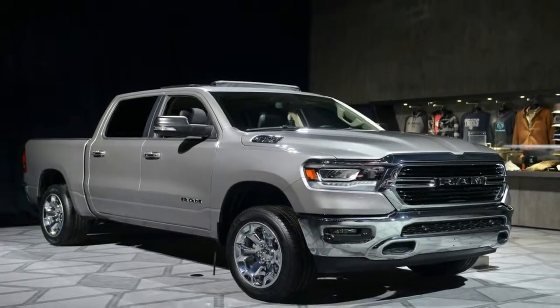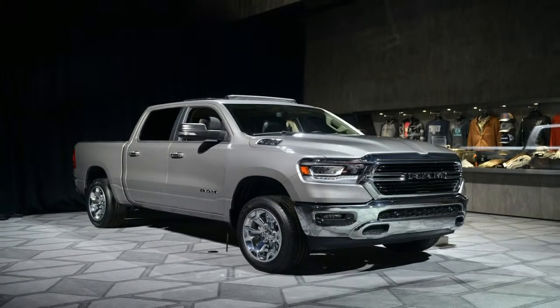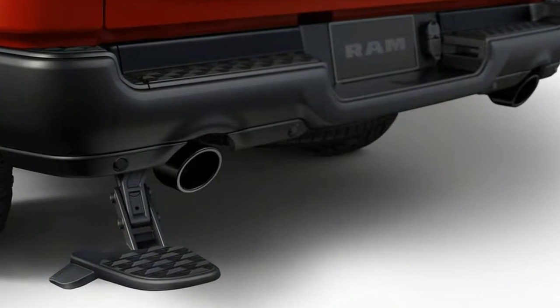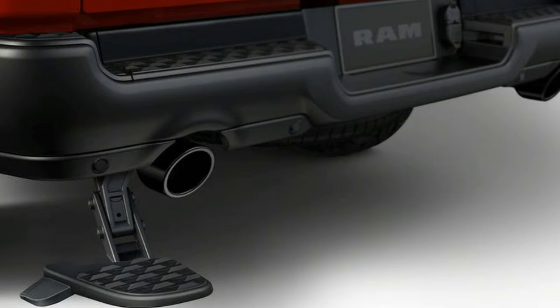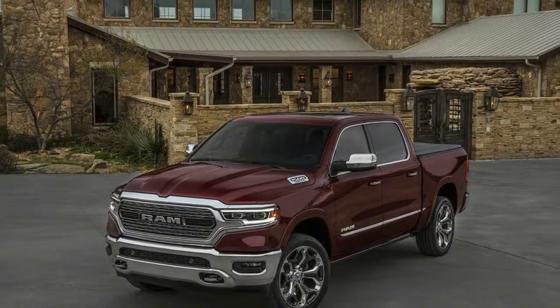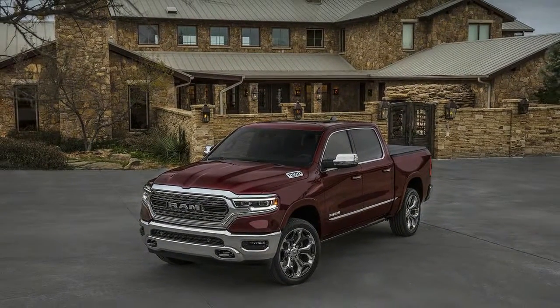The 3.7-liter Pentastar V6 and 5.7-liter Hemi V8 remain the two available engine options, each connected to the familiar 8-speed automatic. A new 48-volt e-torque mild hybrid system adds stop-start technology and boosts torque by 90 lb-ft in V6 models.